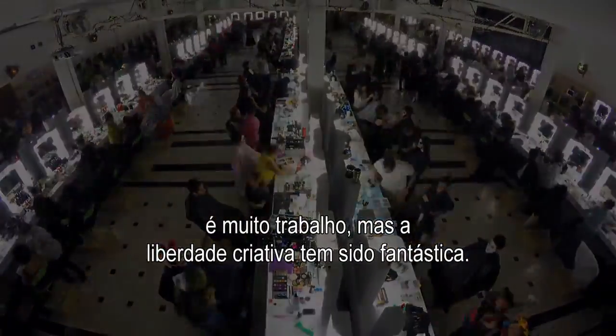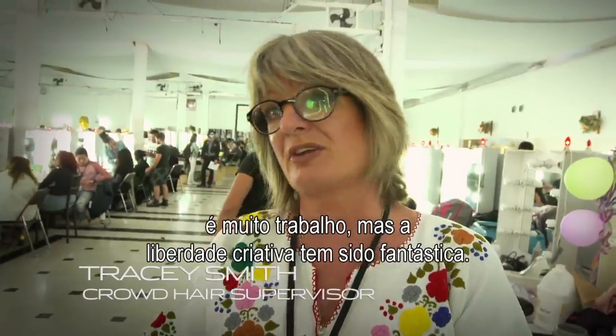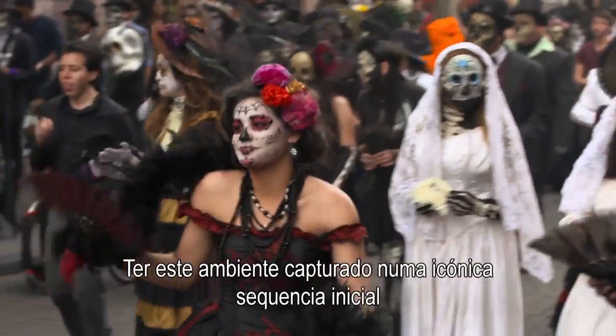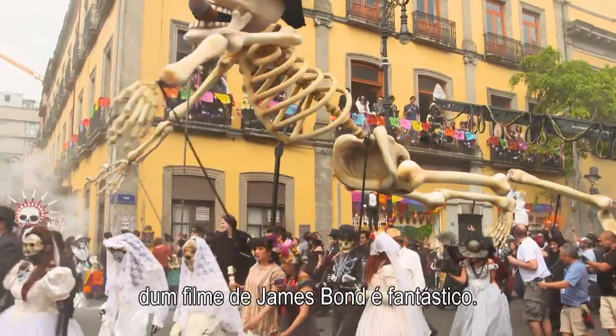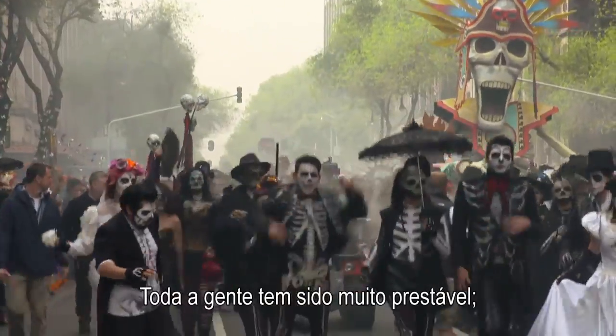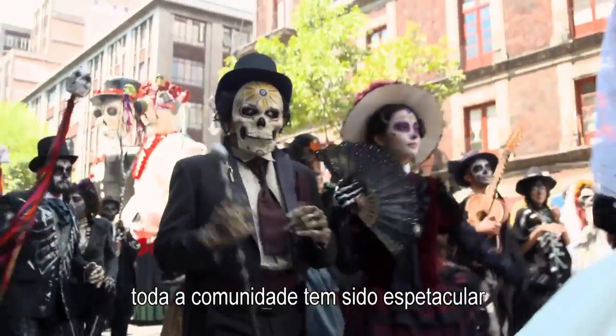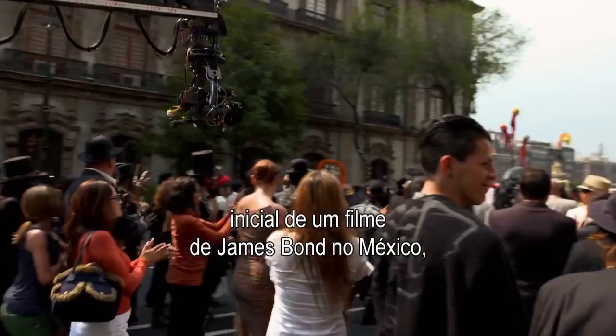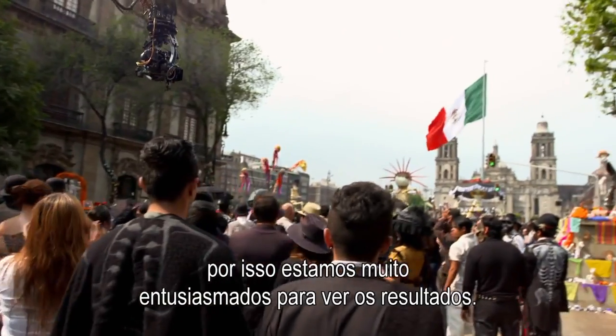But the creative freedom in this has been amazing. Who wouldn't want to do Day of the Dead? So to have it captured in a Bond film in an iconic opening scene is fantastic. Everyone has been really helpful. The whole community has been amazing and very honored to have the opening of a James Bond film in Mexico. We're really excited to see the results.